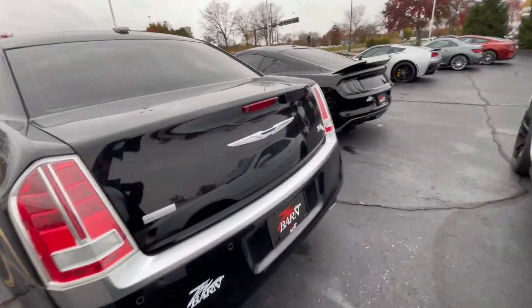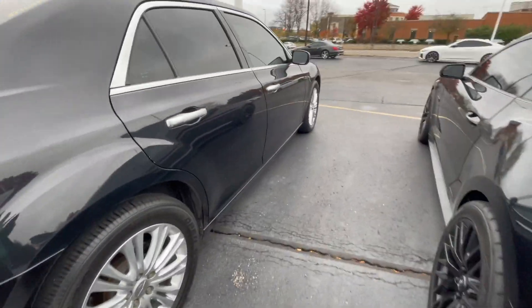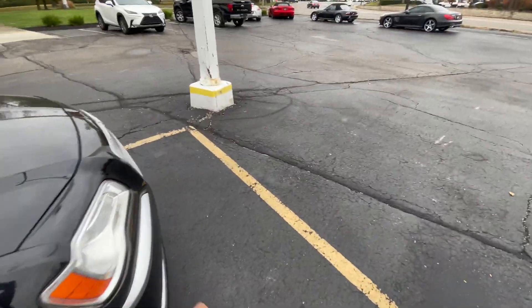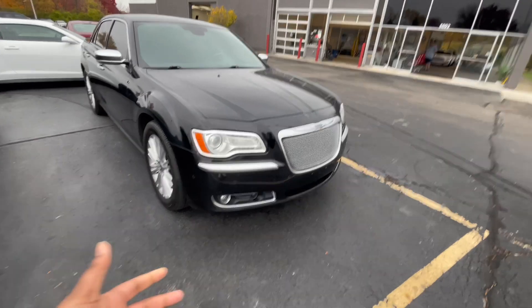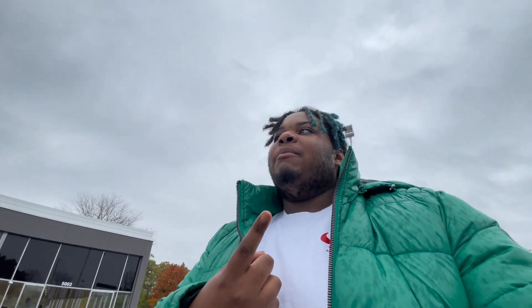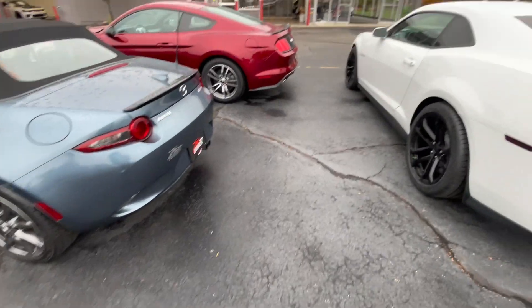Then we got this Chrysler 300C. I'm not really familiar with these but I do have a project car — kind of silly with the Chrysler. I'm gonna tell y'all what I'm gonna do: once I do the 300 build I don't know if I'm gonna do a Scat Pack build or a Hellcat build. I'm gonna be patient — I found one, so y'all gotta stay tuned.